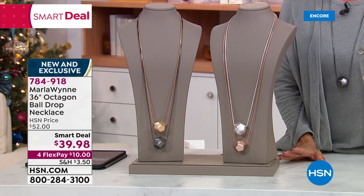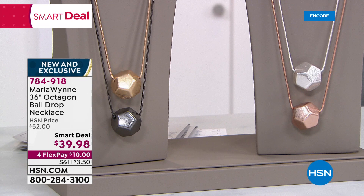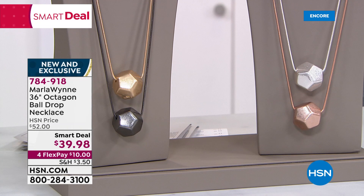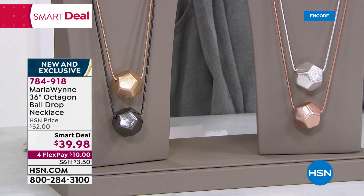You may recall the round ball version that went on to become impossible to keep in stock — reorder after reorder. Well, now it's been updated with this octagon-shaped, faceted ball. It's really cool. We've got it for you in rose tone, silver tone, gold tone, and gunmetal. There are 36 glorious inches which you can play with — bring it up a little bit higher or down lower depending on your height. Just so you know, gunmetal is the most limited — only 300.